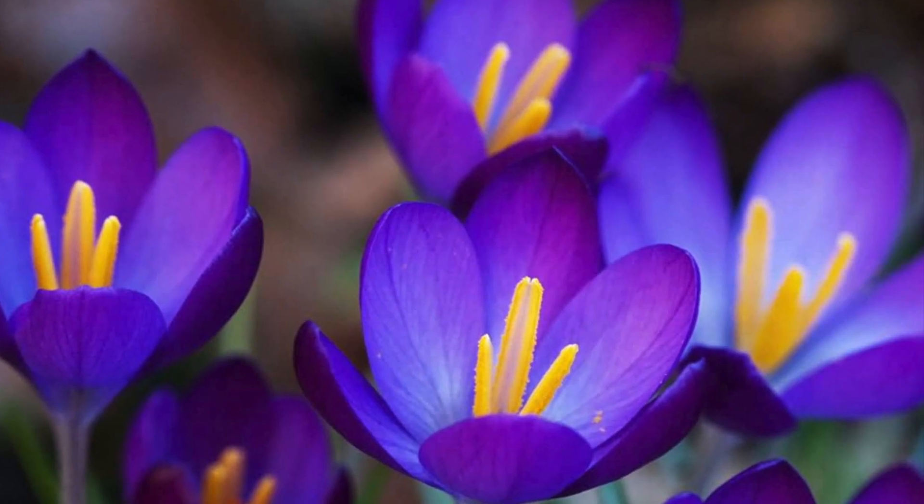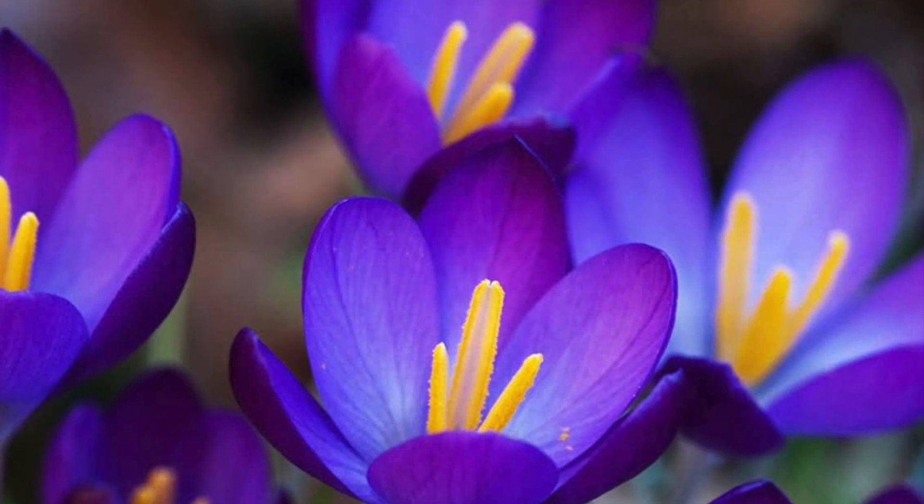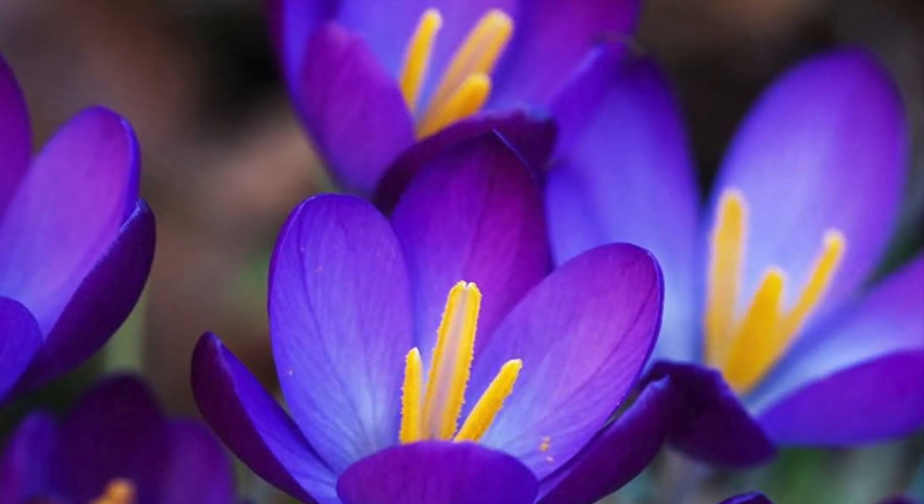This flower is from the crocus plant, and if ingested, it will cause gastrointestinal upset, drooling, vomiting, and diarrhea.